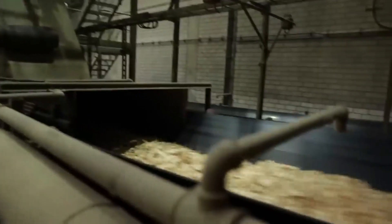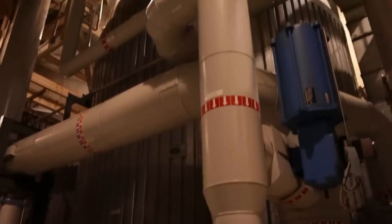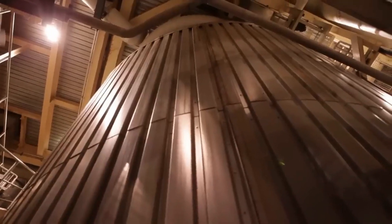Step 1: Sourcing the raw material. The core of toilet paper production is the choice of pulp — the raw, fibrous material that determines the product's quality, softness, and strength. Manufacturers rely on two primary types of pulp: virgin fiber and recycled fiber.